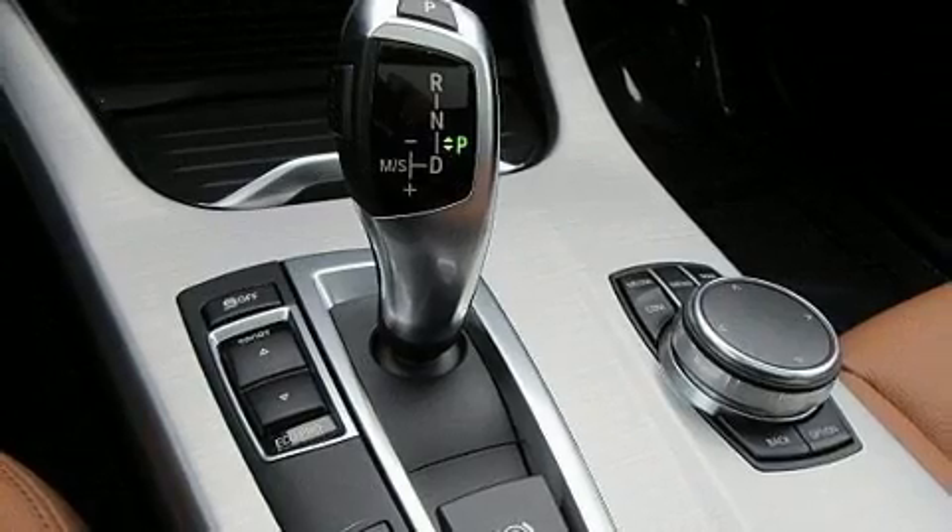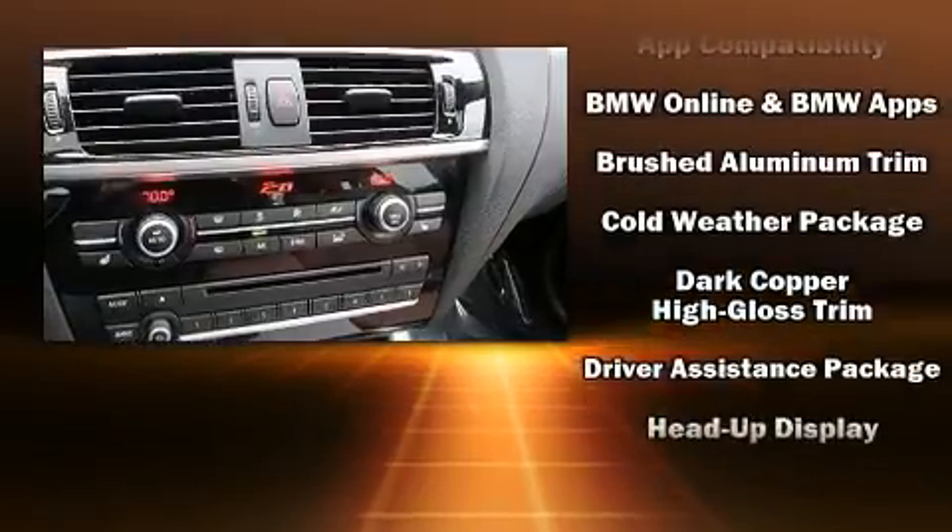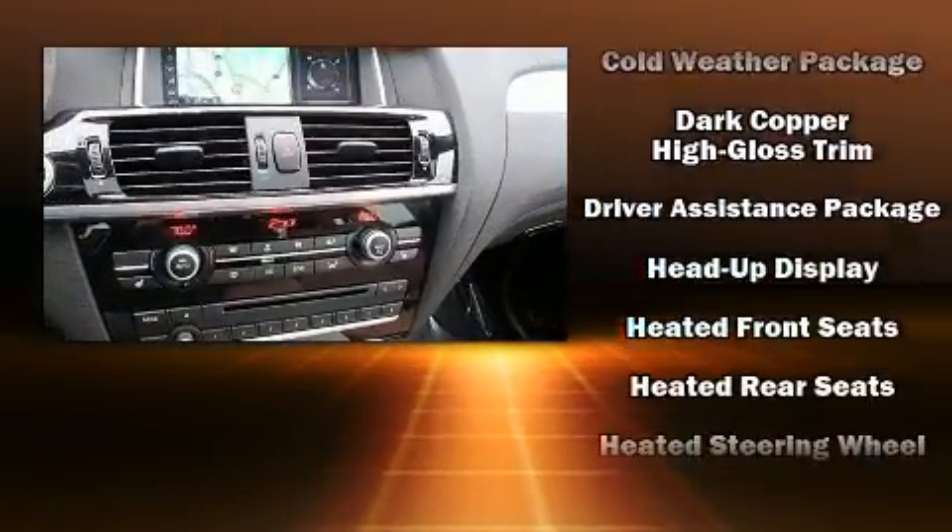BMW also prioritized safety and security with features such as dual front impact airbags, a panic alarm, and four-wheel disc brakes with ABS.